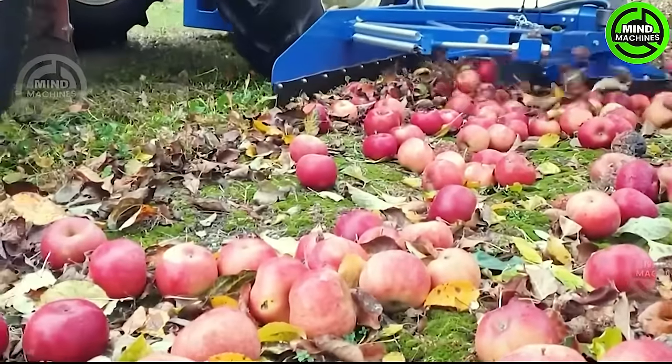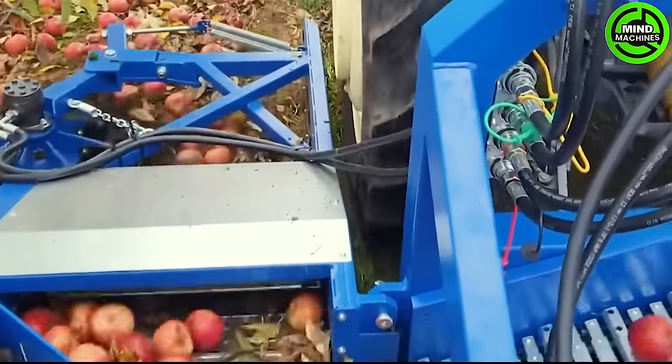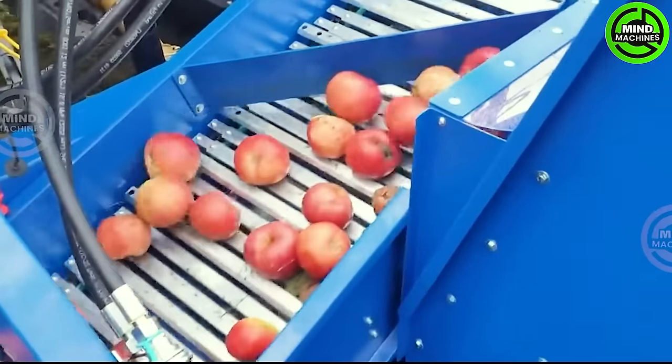The apple harvester incorporates sweeping brushes and a conveyor belt that guides apples into a storage chamber. As it moves along, it efficiently gathers apples along its path.